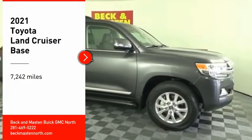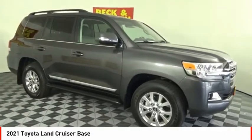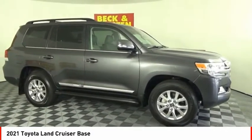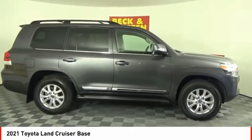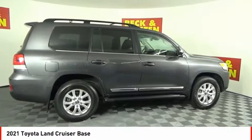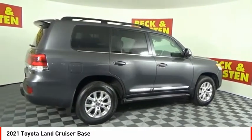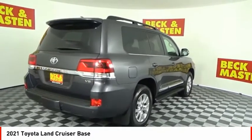Come test drive the 2021 Land Cruiser. The Toyota Land Cruiser is packed to the gills with luxurious features, yet retains the off-road prowess and rugged, durable nature it's known for. The Land Cruiser's power comes exclusively from a 5.7-liter V8 that churns out 381 horsepower and 401 pound-feet of torque.